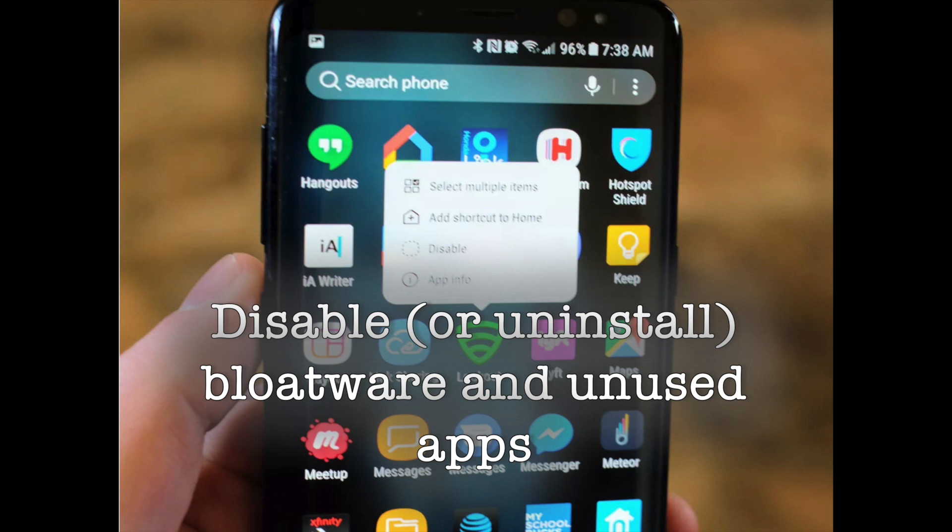Thankfully, you can disable, or in some cases uninstall, most of the apps that come pre-installed on your phone if you're not going to use them. Just go to Settings then Apps to see all the apps installed on your phone. When you find an app that you don't recognize, uninstall or disable it.